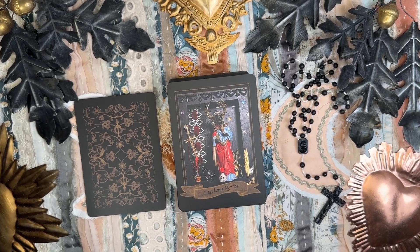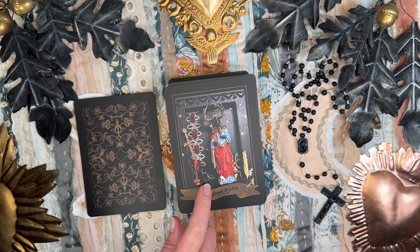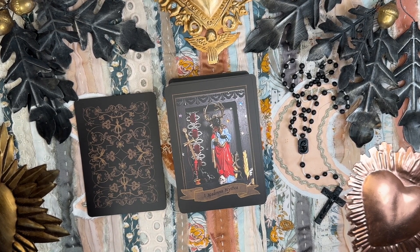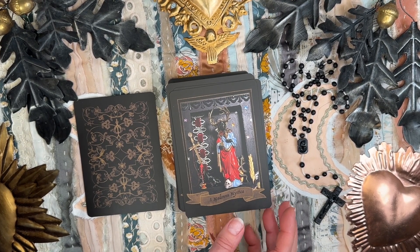This is the Madonna Mystica — the Black Madonna as Red Mary, Mary Magdalene, and the Shaman, She Who Knows. The resonance here is as spiritual alchemy. Beautiful.